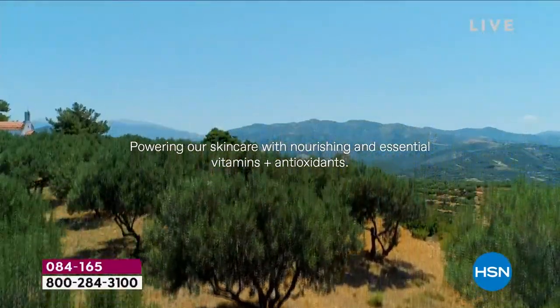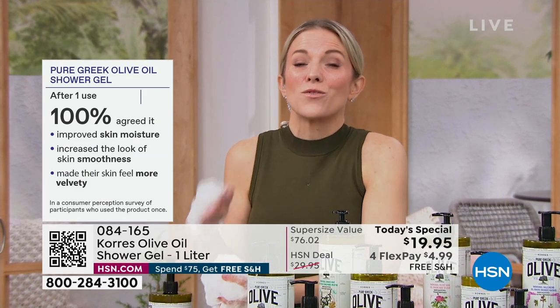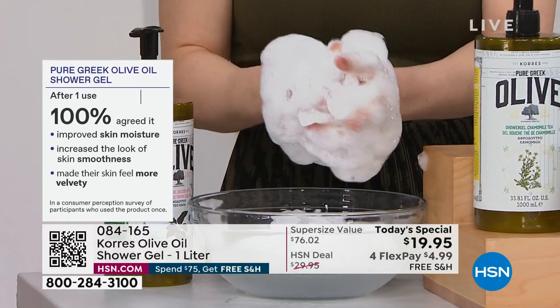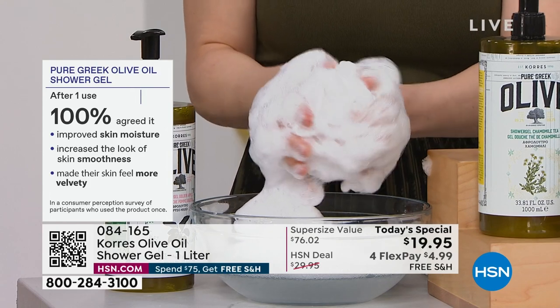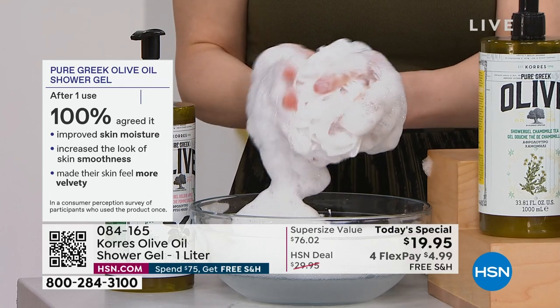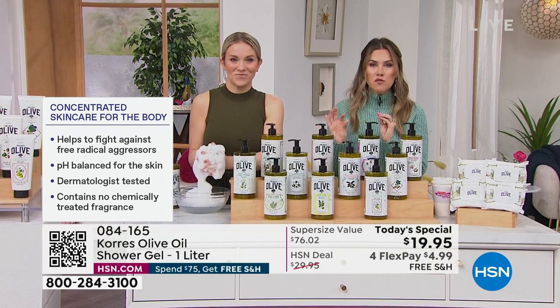Why is that so important for our skin? It's filled, chock full, of omega fatty acids. Those lipids are what give your skin that bounce, that firmness, that softness — getting in there and creating a beautiful barrier. This also has olive leaf extract and aloe vera — nothing that will strip the skin. After one use, every person in our study agreed it improved skin's moisture, increased the look of smoothness, and made their skin feel more velvety.